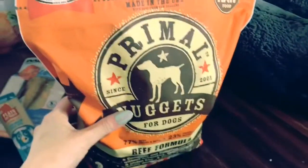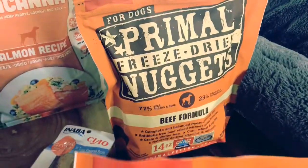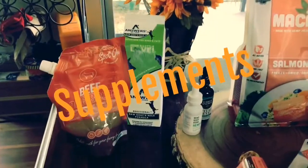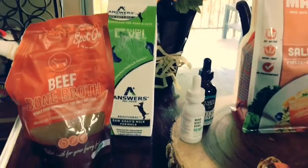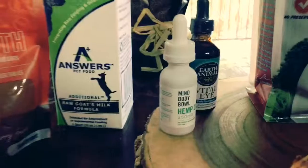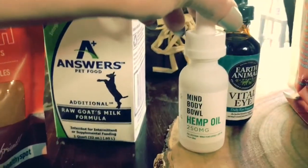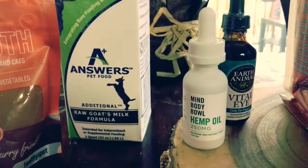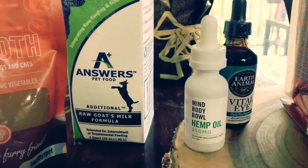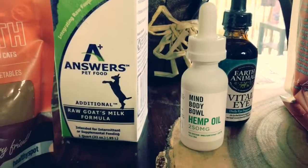Ethel — I wish she would eat the Frozen, but she just doesn't like the texture. But it's okay, she's still a Primal girl. Next, we got our supplements. These seniors need their supplements, and even young dogs need supplements. First, I have the MindBody Bowl Hemp Oil. I use this every single day for my dogs, twice a day. They get seizures and have a lot of issues now that they're older, and this really, really helps.